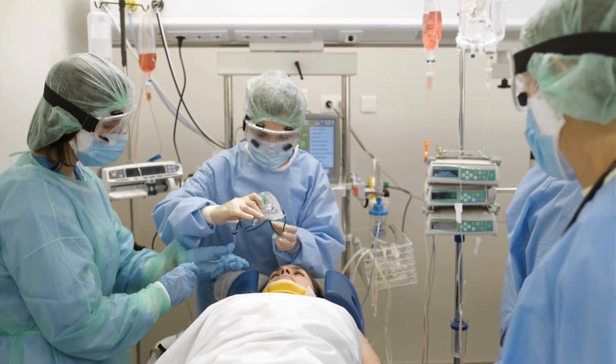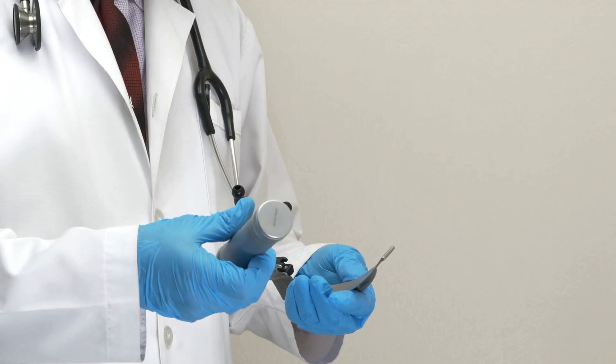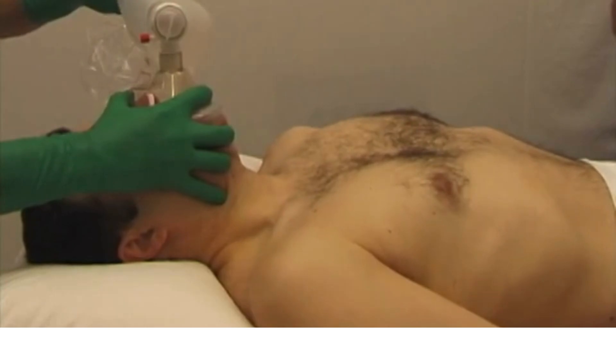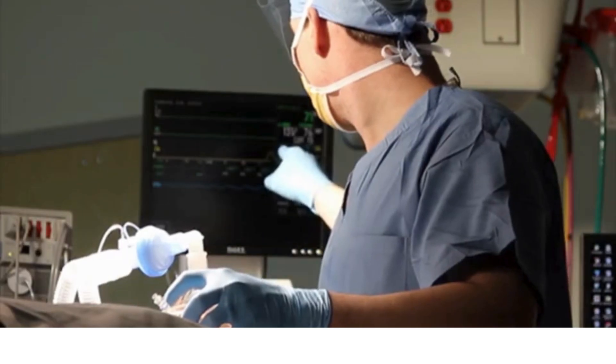This course flips that. 11 days, one mission: learn to intubate for real. You'll make decisions, run simulations, face emergencies. And by the end, when it's your turn to take the airway, you won't freeze. So how do we get you from panic to prepared in just 11 days?